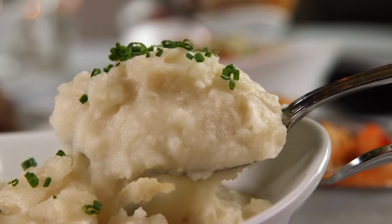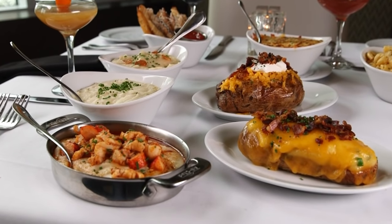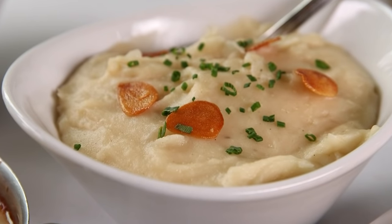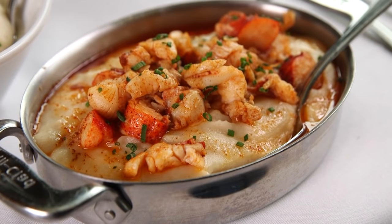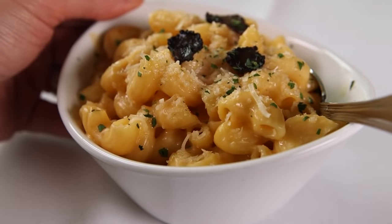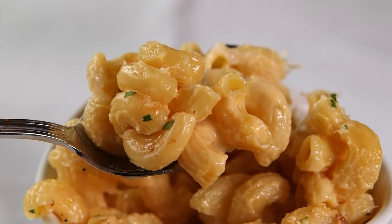And what would steak be without potatoes? At Ocean Prime, there are seven types of spuds to choose from. Everyone loves potatoes, so why limit the options? We have jalapeño au gratin, roasted garlic mash, parmesan truffle fries, loaded baked potato, twice baked, creamy whipped potatoes, and lobster mashed potato as well. And if that's not enough carbs for you, stick your spoon into the baked truffle mac and cheese.